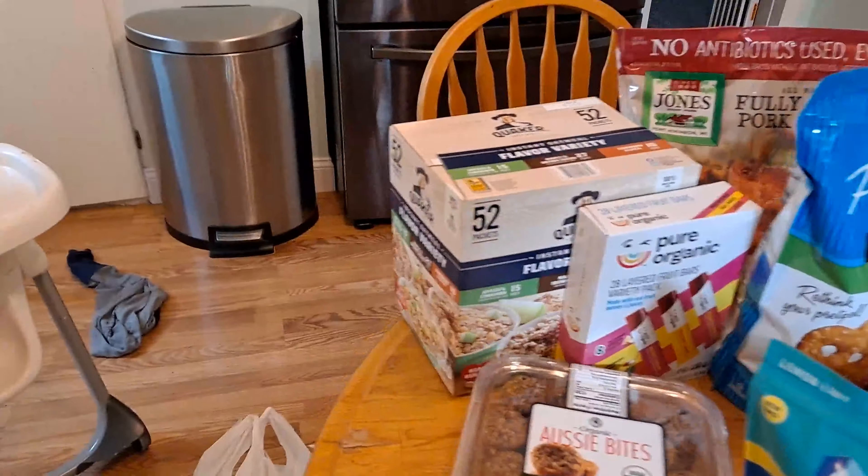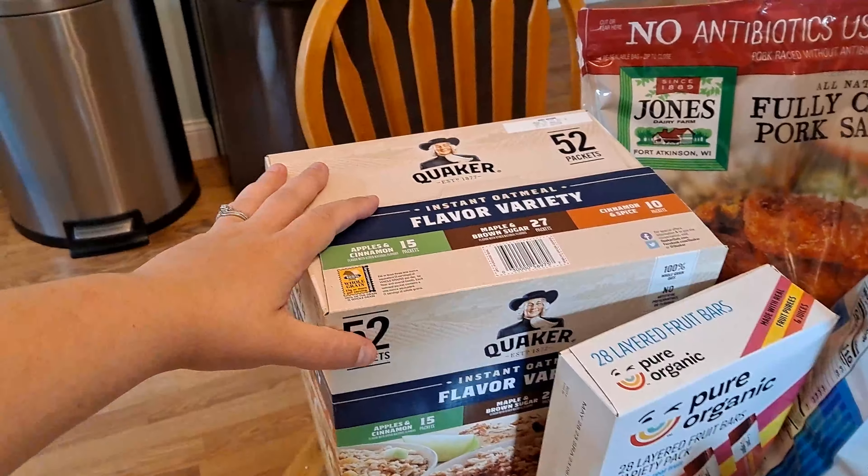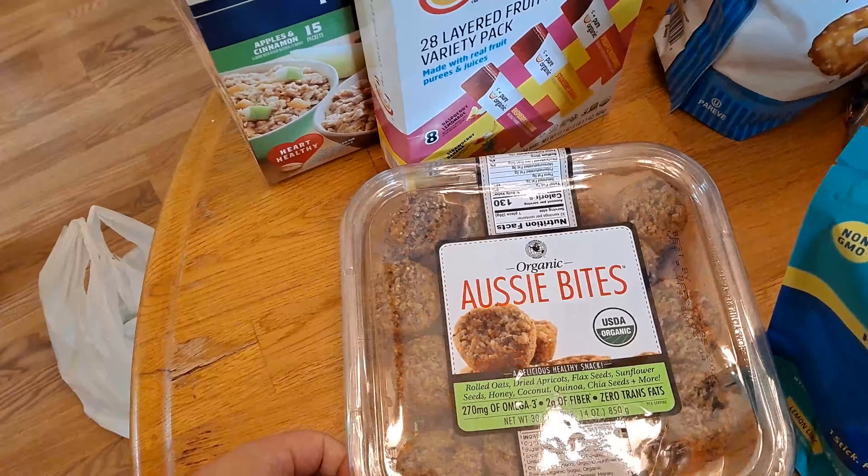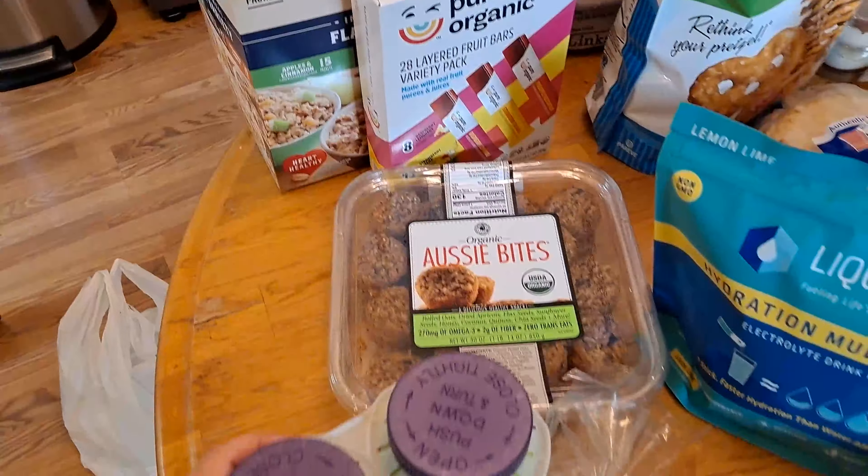First off, we got a box of oatmeal, and then we also picked up these fruit bars — they were on sale. I also picked up these Aussie Bites, which were also on sale, but we've never gotten them before.